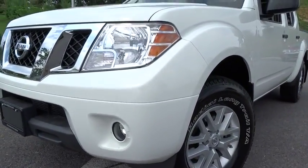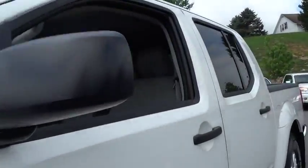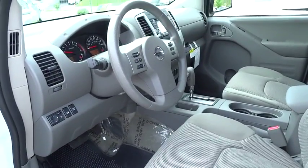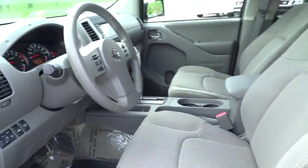Aluminum wheels, four-wheel drive, AM-FM stereo radio, child safety locks, power windows, CD player, bucket seats, MP3 player, passenger airbag.